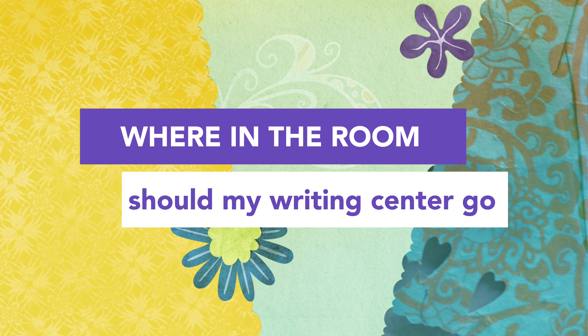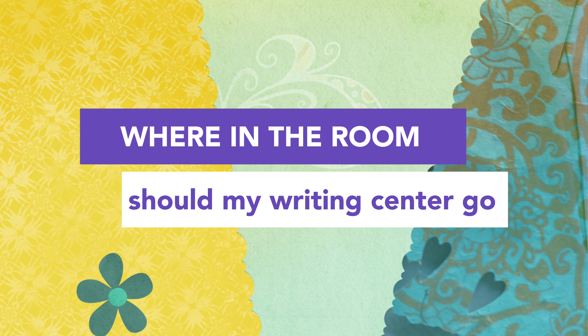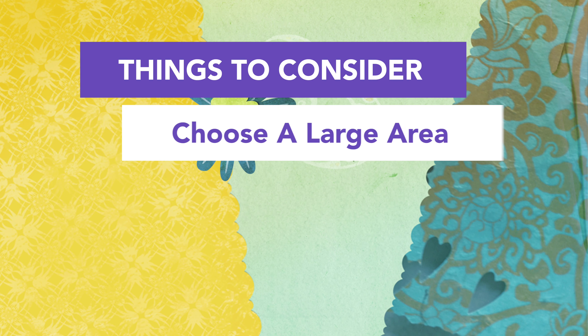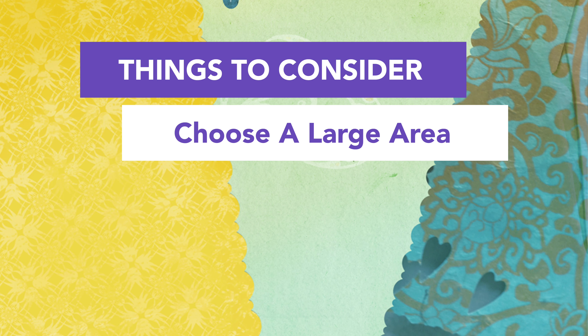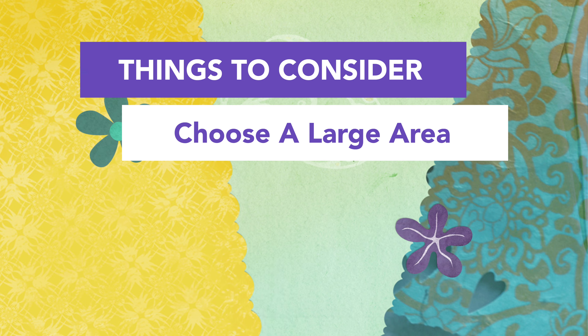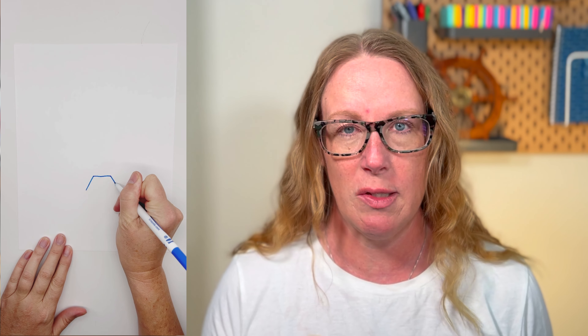So today we're discussing where you would like to put your writing center, and then I'm going to give you some tips if you have a smaller classroom like I have. Here are three things to think about when you're deciding where to put your writing center. The first tip is to choose a large area. Out of all of your literacy centers, you're going to want to save the biggest space for your writing center, because you've got supplies, you've got activities, you may need a pocket chart — you're going to need a lot of space.